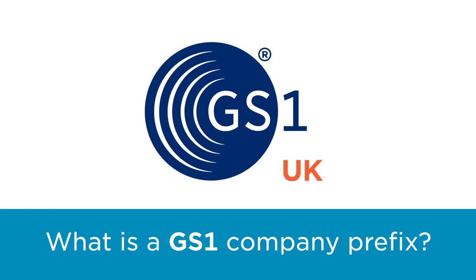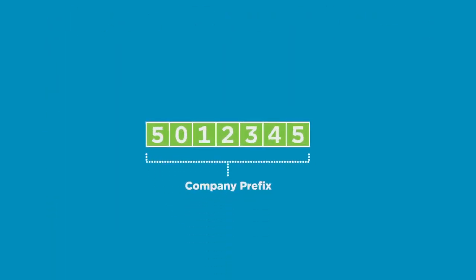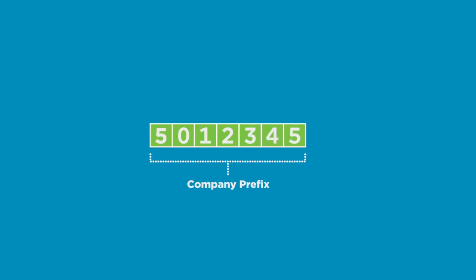When a company or person joins GS1 UK and becomes a member, we license a company prefix to them. This company prefix is a number that is unique to each member.